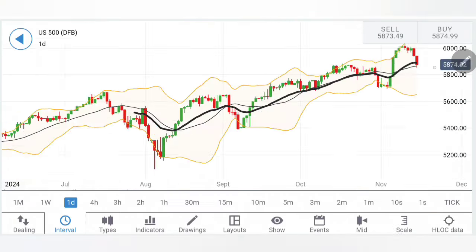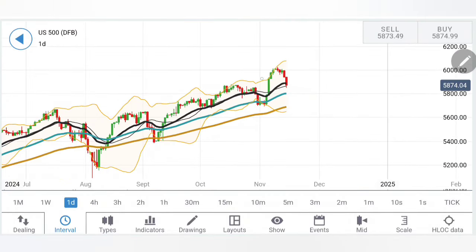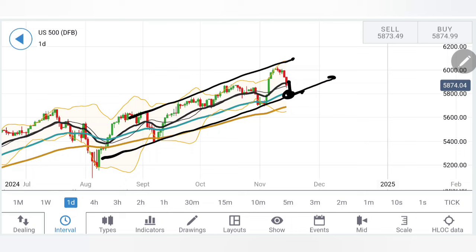Moving to the daily charts — on the daily, if you connect the dots you will find that S&P has been trading with higher lows and higher highs. The lows are towards 5,800 and 5,780, where very strong support exists. Any drop below 5,700 will call for a greater correction, with 5,650 and 5,600 as the next targets.